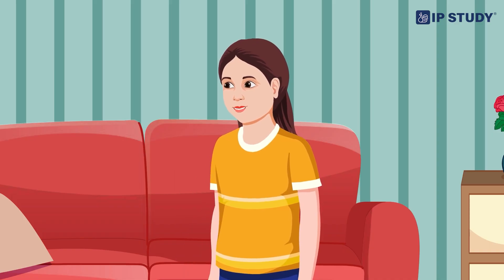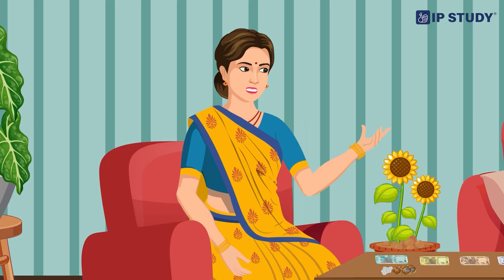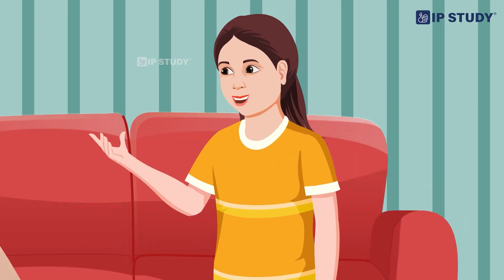Hey, Mom. What are you doing? Hey, Urvashi. I am counting money. Urvashi, today I want to tell you something interesting about money. About money? What, Mom?